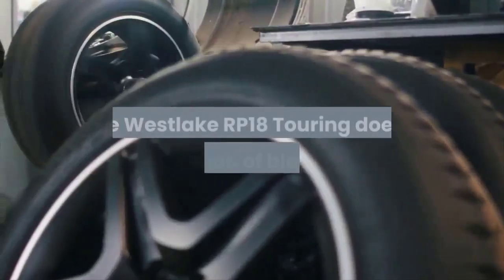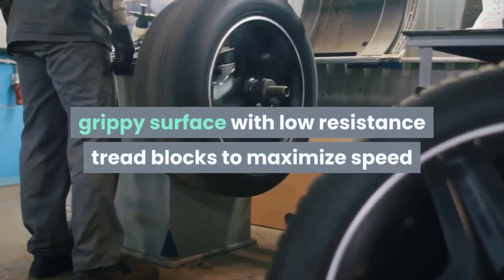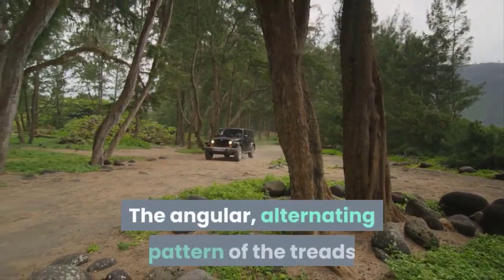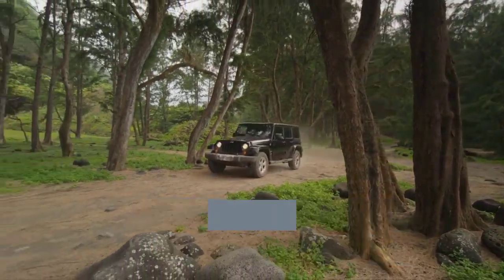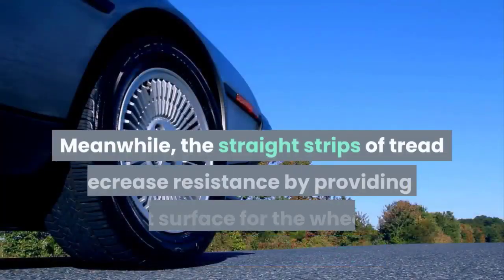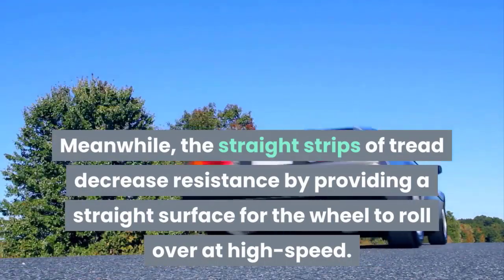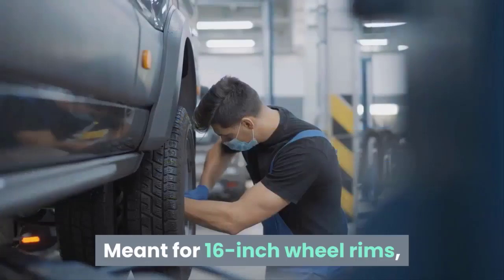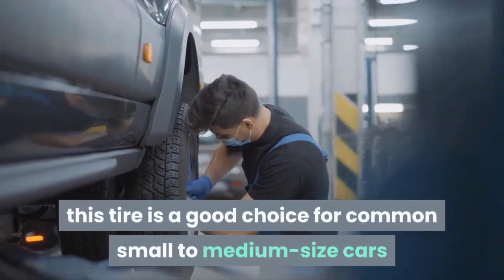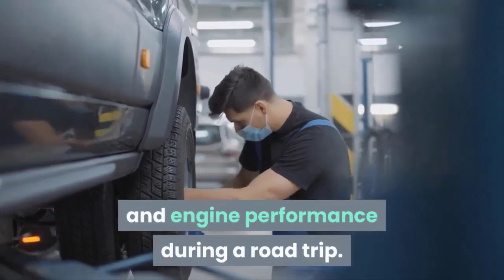The Westlake RP18 touring does a perfect job of blending a grippy surface with low-resistance tread blocks to maximize speed and efficiency during a long trip. The angular alternating pattern of the treads keeps the tires gripped to normal road surfaces like roads and highways, while the straight strips of tread decrease resistance by providing a straight surface for the wheel to roll over at high speed. Meant for 16-inch wheel rims, this tire is a good choice for common small to medium-size cars if you want to maximize fuel efficiency and engine performance during a road trip.